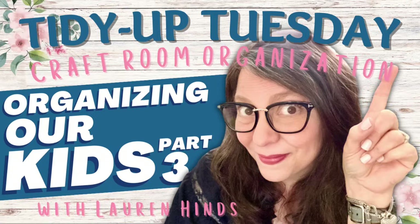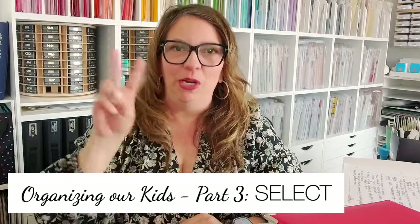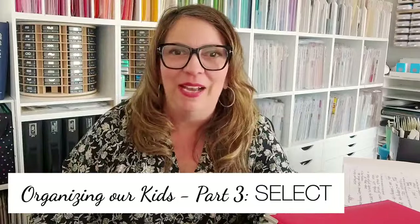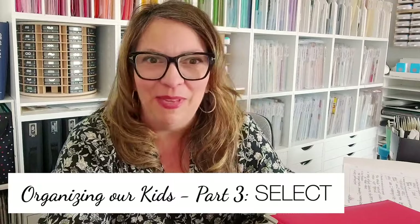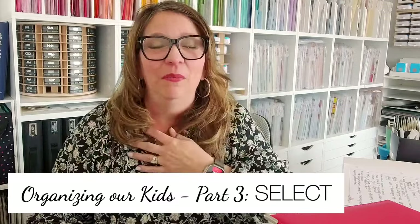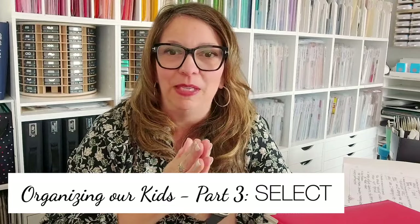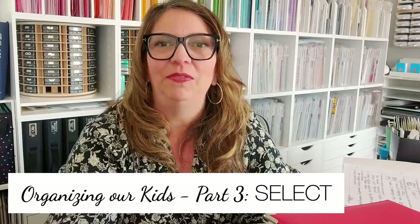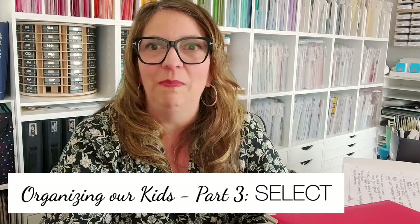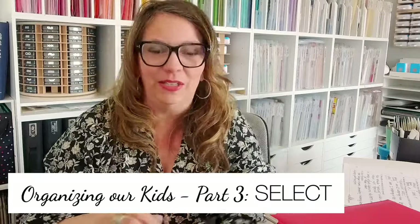Welcome back — this is Tidy Up Tuesday, Part Two, Take Two. Hopefully I've got all my bugs worked out. I'm going to give you a few minutes to rejoin me. I apologize, friends — that last update for my streaming software really did a number on my computer, and it took me a while to come back, but I think I've got it all figured out. Bobby Ann is back — that's good news!